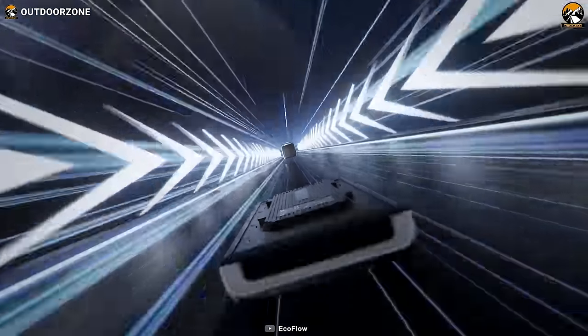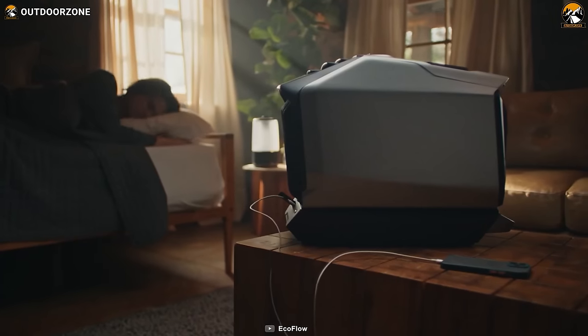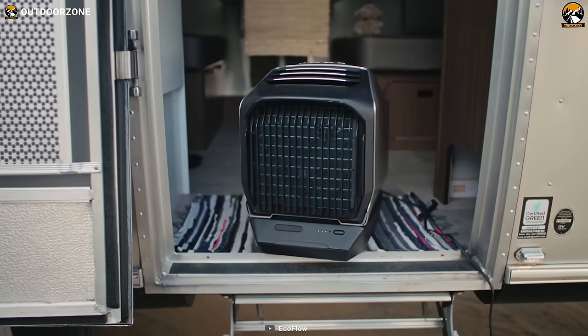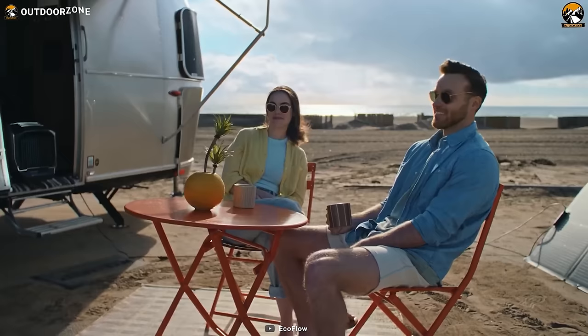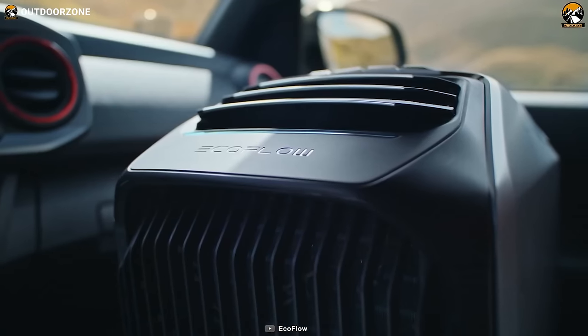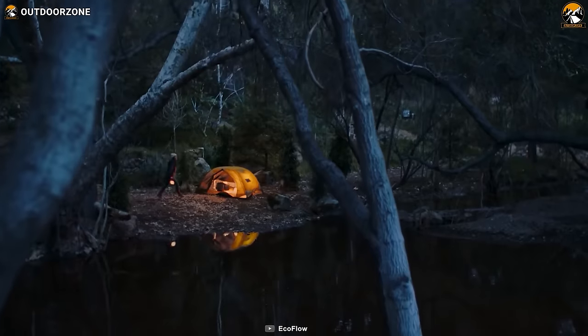With its add-on battery, the EcoFlow Wave 2 can run for a full eight hours without needing to be plugged in, allowing for uninterrupted comfort throughout the night. It's also compatible with solar power, making it an eco-friendly choice for outdoor adventurers. With the EcoFlow Wave 2 by your side, you can enjoy the serenity of car camping even in the hottest summers or coldest winters.